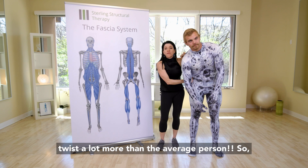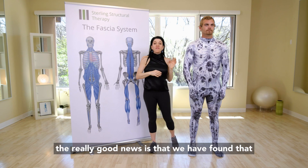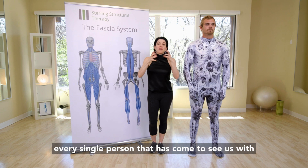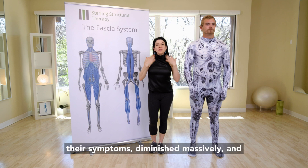The really good news is that we have found that Sterling Structural Therapy is highly effective at treating people with EDS. Literally every single person that has come to see us with EDS and associated chronic pain symptoms — their symptoms diminished massively and or went away.